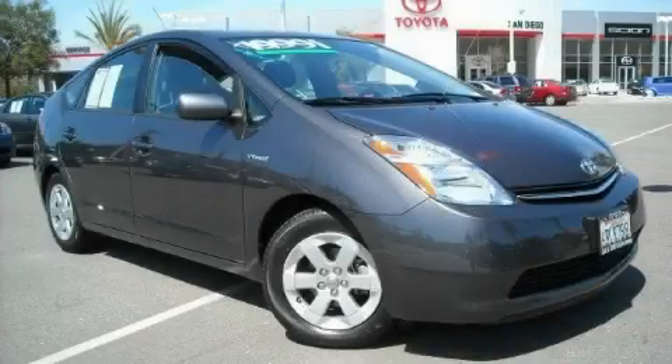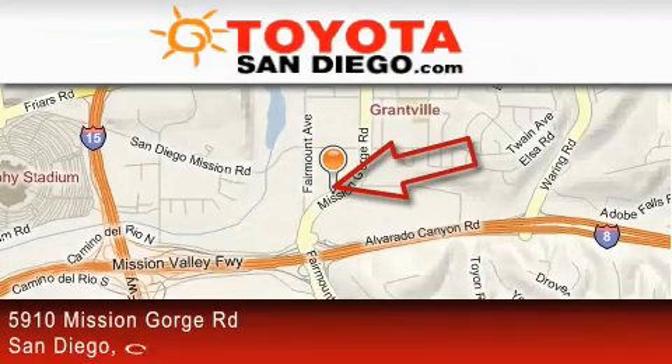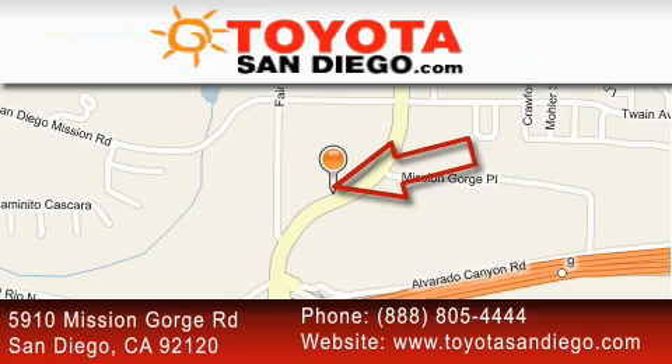Stop by today and test drive this car for yourself. Toyota San Diego is located at 5910 Mission Gorge Road in San Diego. Our goal is to exceed all of your expectations to ensure that you'll return for future visits.